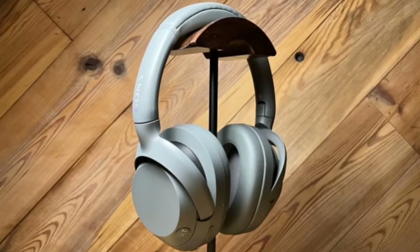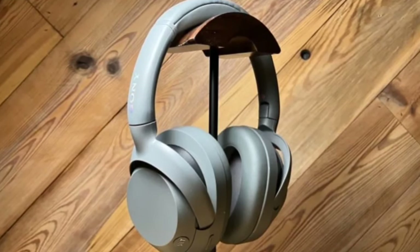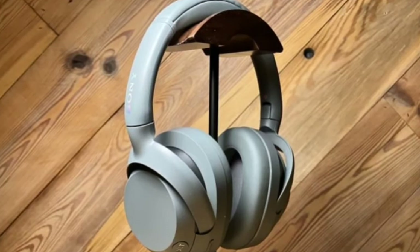Sony has also prioritized environmental sustainability by incorporating recycled plastic into the design of the ULT Wear headphones.